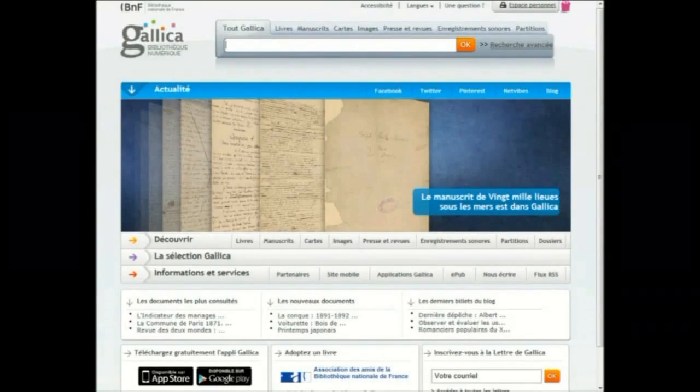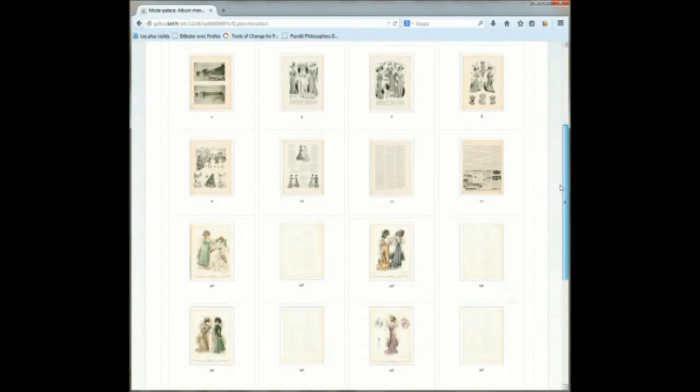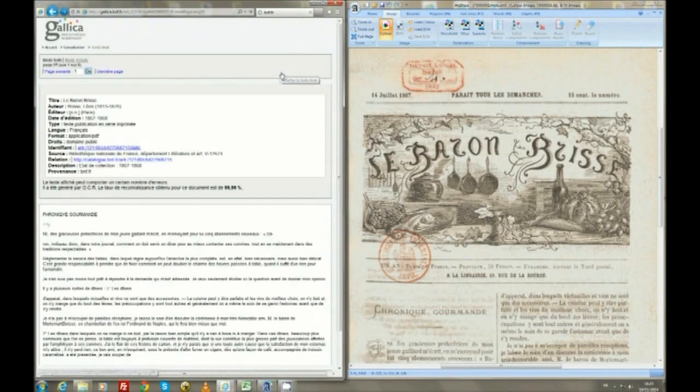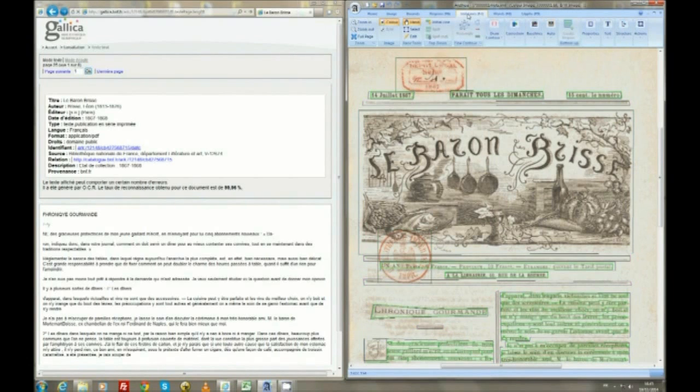Gallica, the BNF's digital library, currently provides access to over 3 million documents. BNF is actively involved in mass digitization projects as well as OCR projects. It is engaged in a quality approach and continuous improvement of its services. The challenge is to combine technical efficiency and easy access to digital contents, being up-to-date on recent developments in digitization.